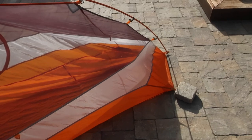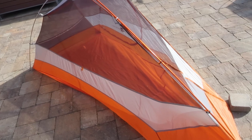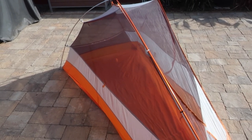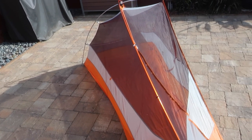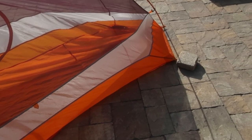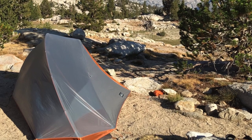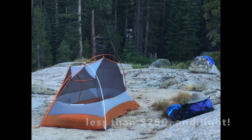REI uses 15 denier ripstop nylon on the tent body and 30 denier on the fly and tent floor. This tent has proven to be pretty robust — it's been set up on many abrasive surfaces such as Sierra granite and shows no sign of wear. Typically when backpacking I just stuff it into my backpack with no issues. The tent design is semi-freestanding, so on solid surfaces you'll need to improvise with a couple of rocks to stake out the foot end. Priced at just under $250, the REI Quarter Dome is a good value and is lighter than many one-man tents of this type.